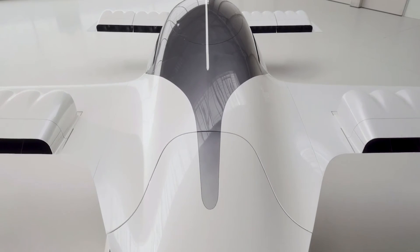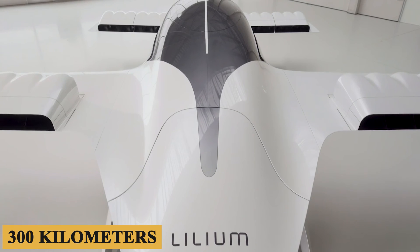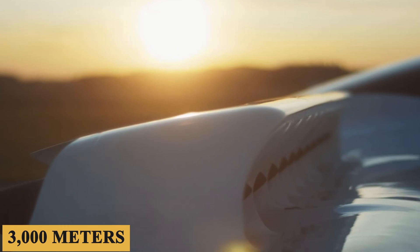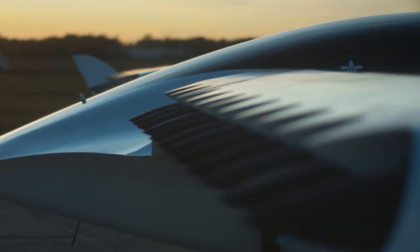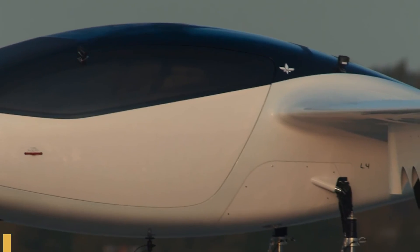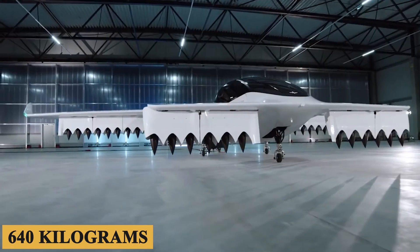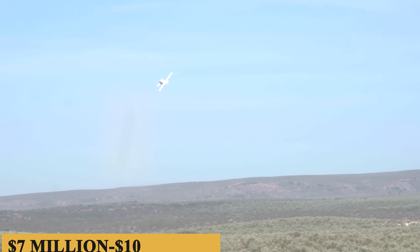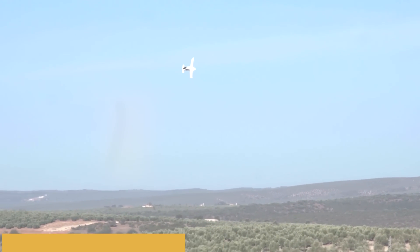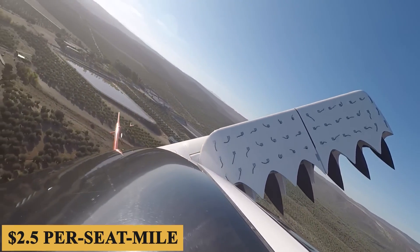The Lilium Jet has a range of approximately 190 miles or 300 kilometers and a cruise altitude of 10,000 feet or 3,000 meters, providing substantial elevation to avoid ground obstacles and traffic. The maximum takeoff weight is 1,410 pounds or 640 kilograms. The base purchase price for a new Lilium Jet is expected to be between $7 to $10 million before options, while the variable operating cost is estimated at $2.50 per seat mile.